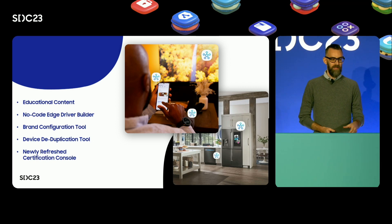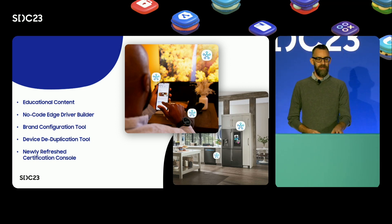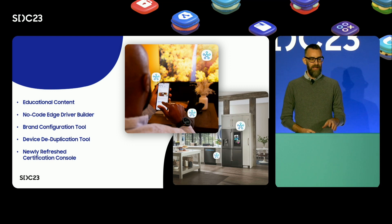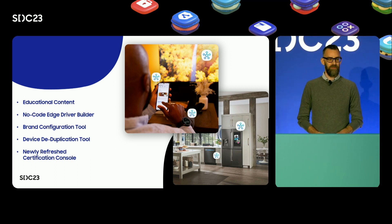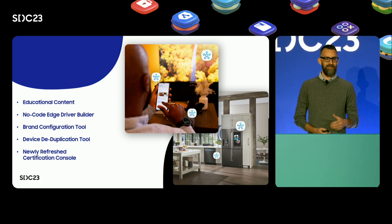To recap, the Developer Center features new educational content, a no-code edge driver builder, a brand configuration tool, device deduplication tool, and a newly refreshed certification console — all designed to make integrating with SmartThings fast and easy.